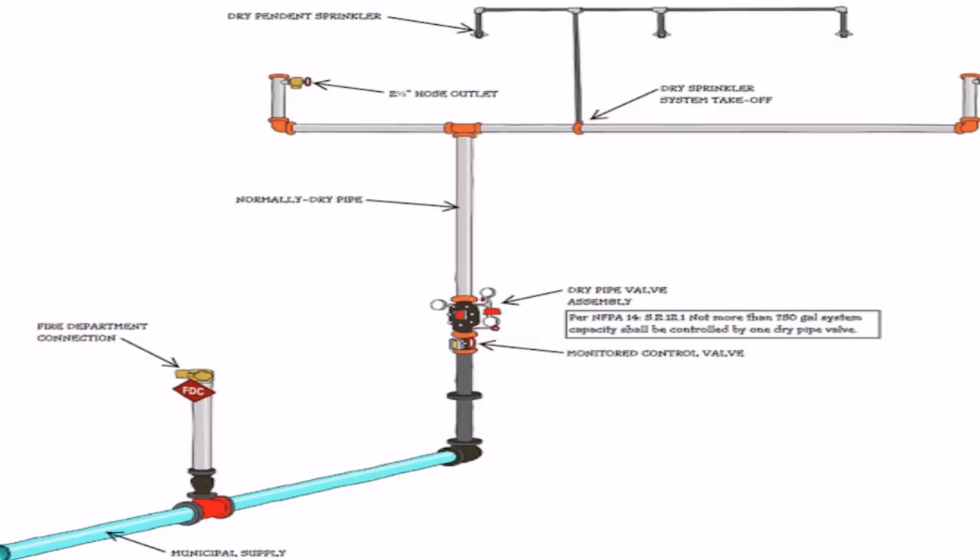These standpipes provide water flow to hose valves which, much like fire hydrants, firefighters can connect fire hoses to. Firefighters can utilize this connection to spray water from the building's main water source from any floor they may need to.